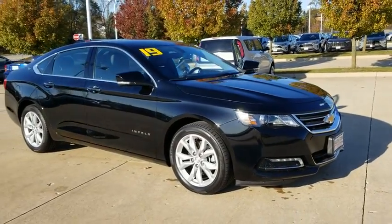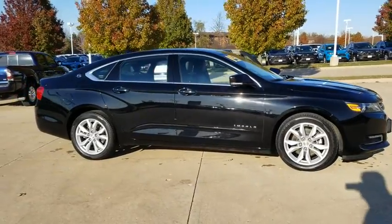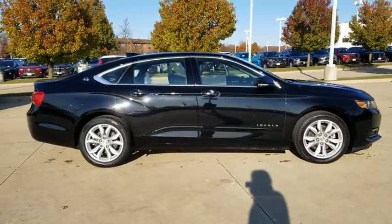Come test drive the 2019 Chevrolet Impala. The Impala has been one of America's favorites for over 50 years. Enough said.